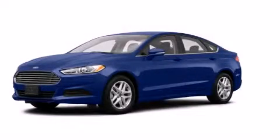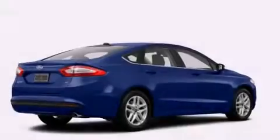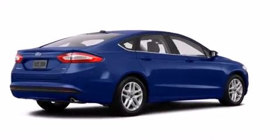This is a brand new 2014 Ford Fusion. It has a 2.0 liter, 4-cylinder engine and an automatic transmission.